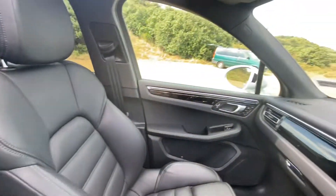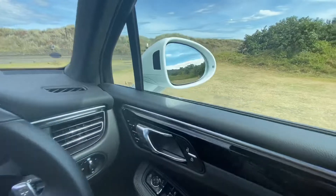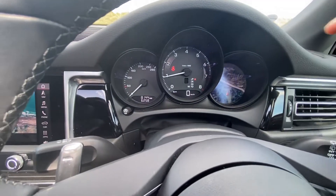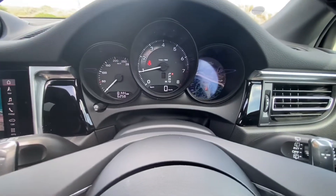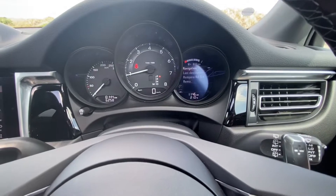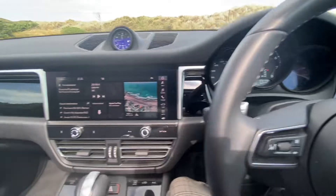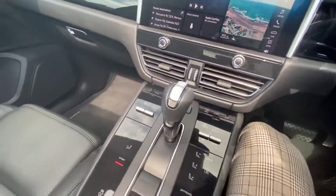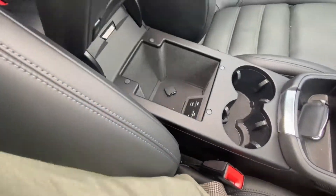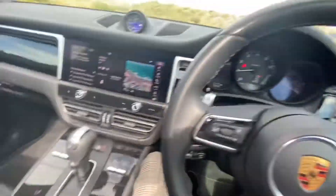Later on we're going to get to the back seat and I'll show you what it's like back there. Blind spot detection everything shows here. Classic Porsche gauges — the rev meter, the screen where you can see different options all about the car, tire pressures, maps, Apple CarPlay. I certainly love this gear shifter. Some connections up there and a cup holder.